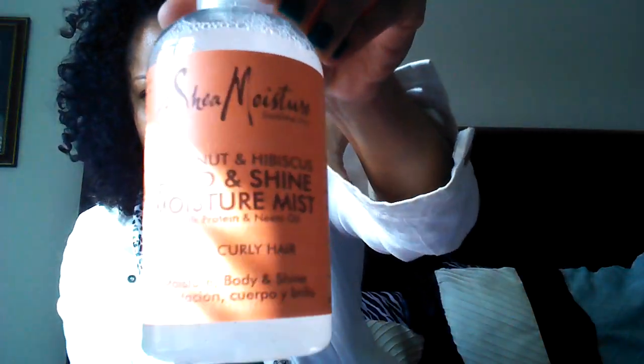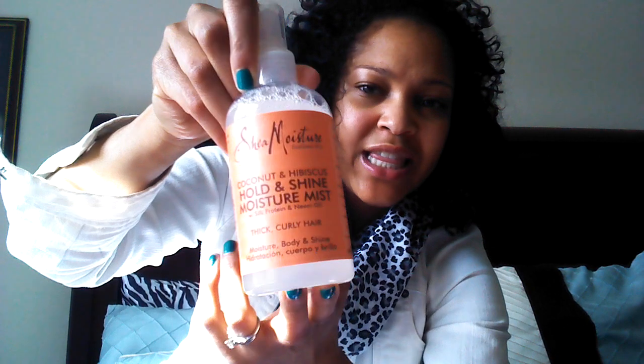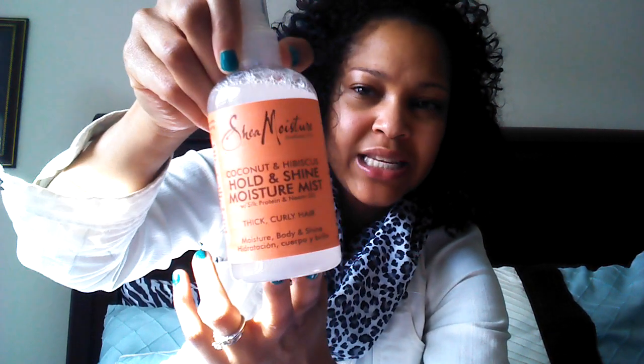The next one is the Coconut and Hibiscus Hold and Shine Moisture Mist. It also has silk protein and neem oil, and it's for thick curly hair. But I think this will work fine if your hair isn't thick — my hair looks really thick right now because it's so curly, but the root of my hair isn't that thick and heavy products don't work well for me. I really want to try this as a refresher spray.